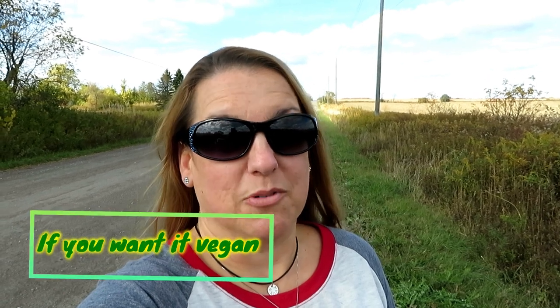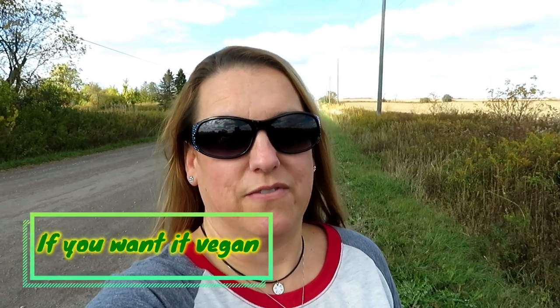The only thing is they do have some products that contain eggs, so you just have to let them know you don't want eggs and they'll make it for you without. That's why it's called vegetarian and not vegan, but anyways it's awesome. Please give it a like and don't forget to subscribe — it really does help my channel. Thanks again for watching, and until next time, live your life with kindness for all living beings. Take care.